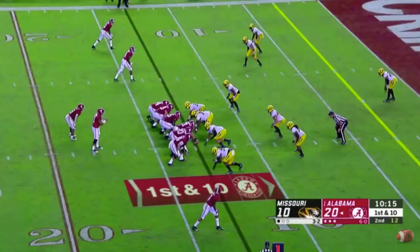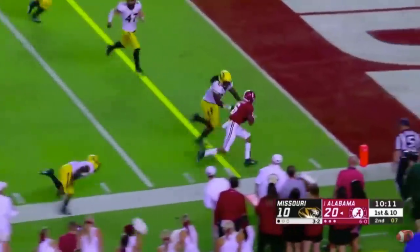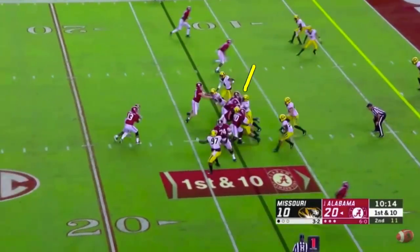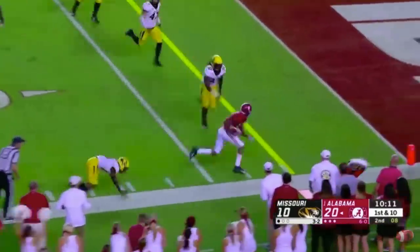Down in the red zone, it looks like an RPO with a hitch built in on the single receiver side into the boundary — just raise up and throw it after the mesh point. He breaks the tackle. The reason you say it looks like RPO: you look at the double team or combo with the left guard and left tackle, they knock that defensive tackle way up the field — they've got him on skates. At the mesh point, you can see the quarterback looking at the backside linebacker into the boundary. He's stepping up, so the quarterback pulls it out and has a nice throwing lane on the hitch. That combo has driven the defensive tackle three and a half yards off the ball. Make an accurate throw and he can make one move and it's it.